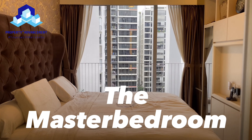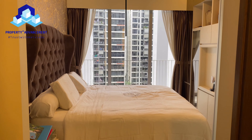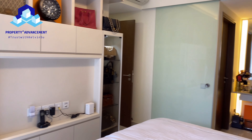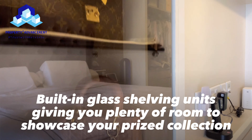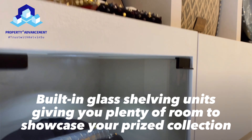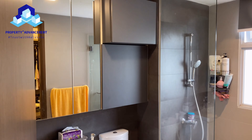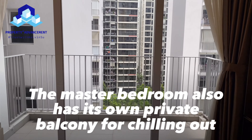Last but not least, the master bedroom. Designed with built-in glass shelving units, giving you plenty of room to showcase your prized collection. It also has its own private balcony for chilling out.